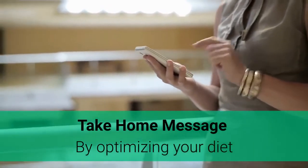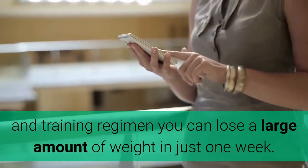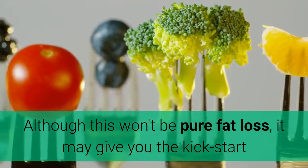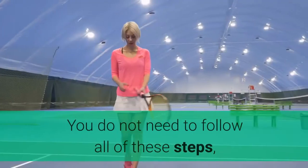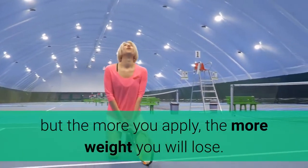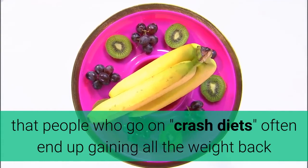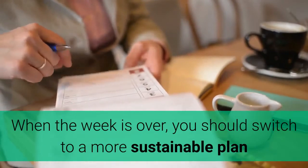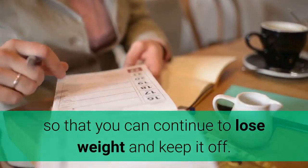By optimizing your diet and training regimen, you can lose a large amount of weight in just one week. Although this won't be pure fat loss, it may give you the kickstart and motivation you need to follow a more sustainable diet. You do not need to follow all of these steps, but the more you apply, the more weight you will lose. Keep in mind that people who go on crash diets often end up gaining all the weight back when they're done. When the week is over, you should switch to a more sustainable plan so that you can continue to lose weight and keep it off.